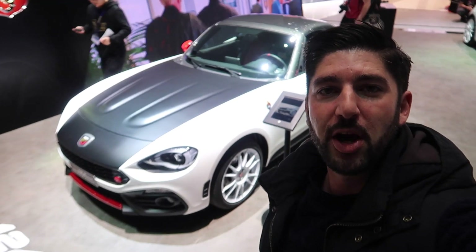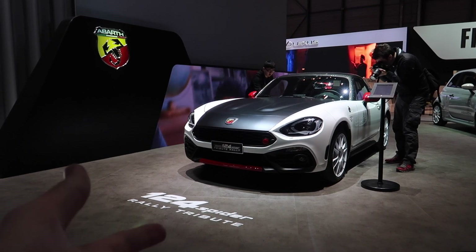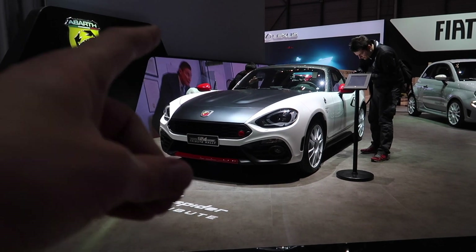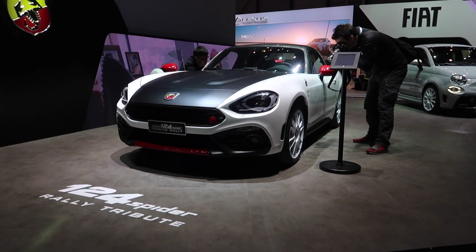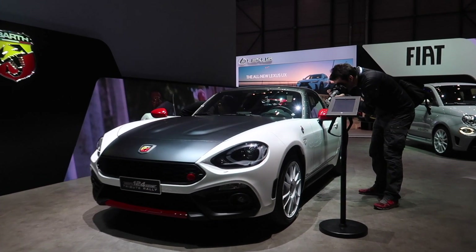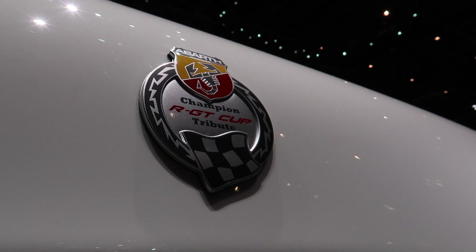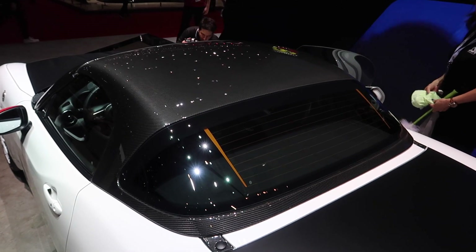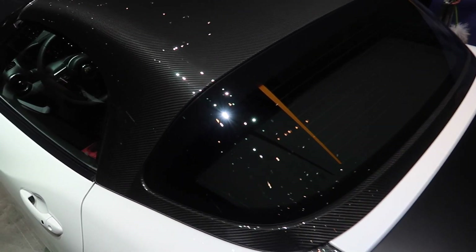The other thing on the stand you need to have a quick look at is the Abarth 124 Spider Rally Tribute. The reason this car has been built is to celebrate the rally successes it has had over the last few years. There are only going to be 124 units of this car made, of which none are coming to the UK. The noticeable differences are the ultra-legera wheels in white, and it does come with Tributo plaques as well. It also comes with what's almost like the 124 GT carbon roof, which is a nice touch for this special edition model.